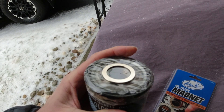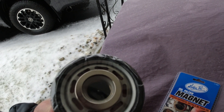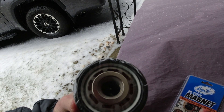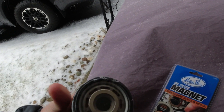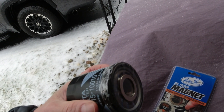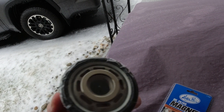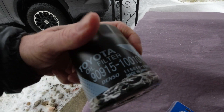Any filter has a limitation as far as micron size, and this magnet is used to catch anything smaller than a half micron. We'll give that a try and I think it's going to work out and be successful.